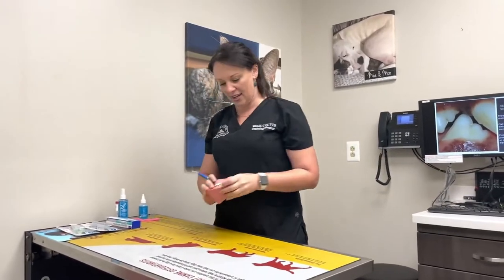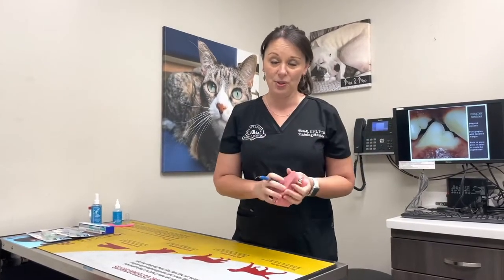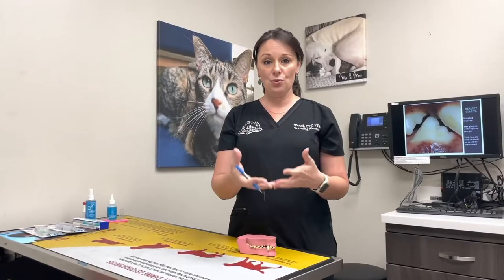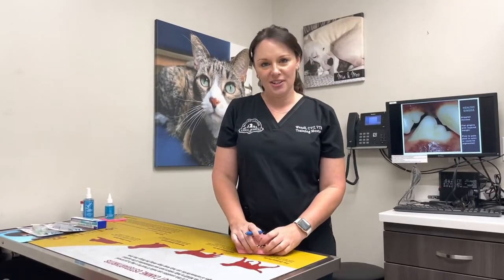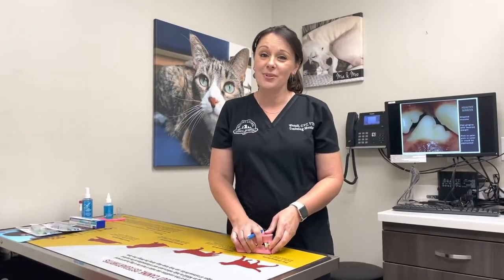Periodontal disease is something that only progresses and it does get worse. When puppies are young and small like Stevie, this is the time where we can train them and have you intervene and do some home care so we don't end up with periodontal disease later in life. Most pets unfortunately do have periodontal disease — roughly about 80% of adult dogs that we see.